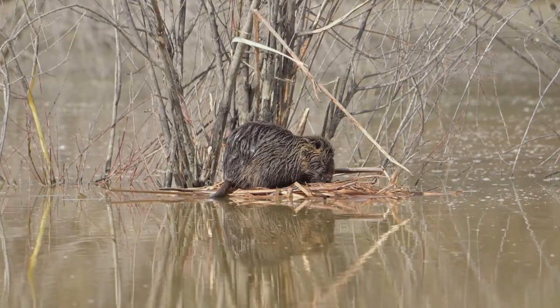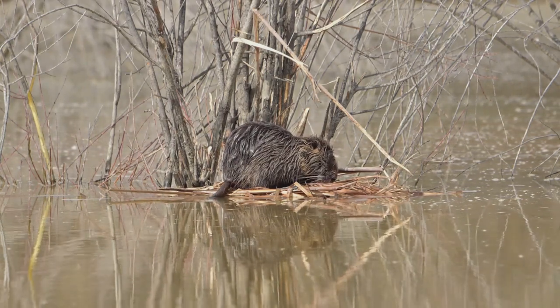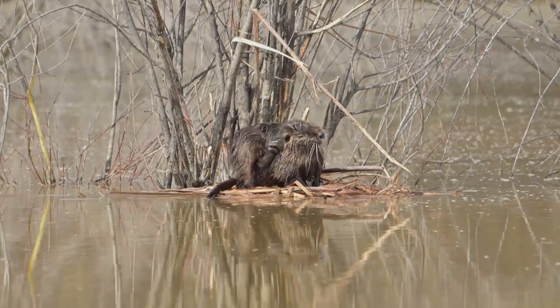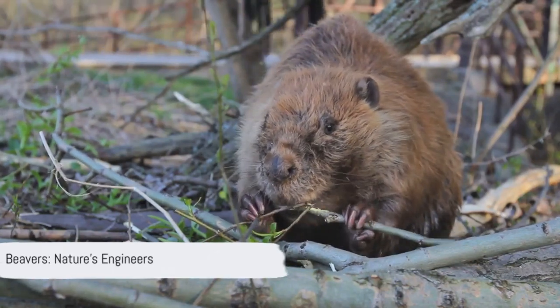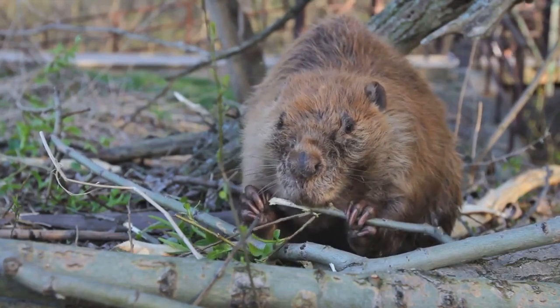And lastly, we peeked into the nightlife of the nocturnal beavers. These night owls — or should I say, night beavers — have a packed schedule filled with construction, maintenance, foraging, and grooming. They sure know how to keep busy under the moonlight. So there you have it, folks: beavers — orange-toothed swimming champs, tail-wielding nocturnal builders. Now isn't that damn interesting?